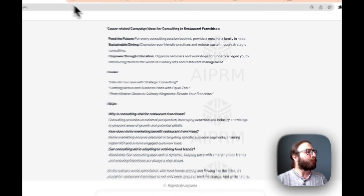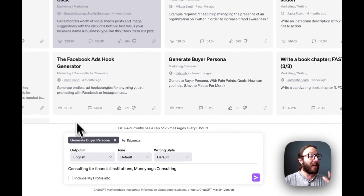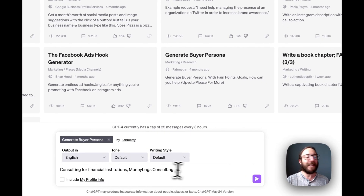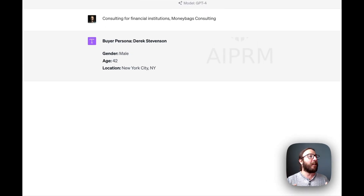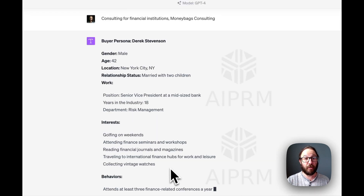The next prompt that you can try out yourself today is all around buyer personas. We've got 'Generate Your Buyer Persona.' In this example, say you're a financial consultant consulting for financial institutions. Your name — that's what it asks for in this prompt — is Moneybags Consulting. A little clever, probably not your name. Put that in, press enter, and you can start to see how it creates the specific buyer persona that you're going to want to market to with your consulting business.